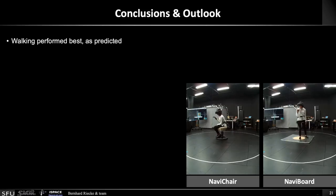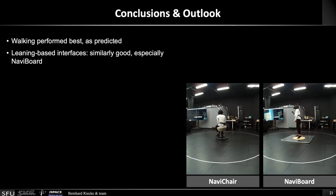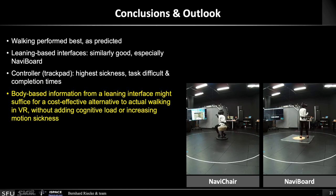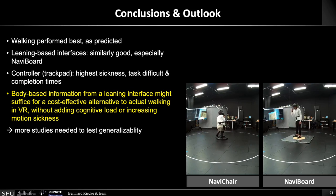So what can we conclude? As predicted, walking performed best as the gold standard, but the leaning-based interfaces yielded performance levels that were pretty much similar — especially for the NaviBoard, the standing version — whereas the controller really performed worst: highest sickness, highest task difficulty, and highest task completion times. In summary, we can tentatively conclude that body-based information from a leaning-based interface might actually suffice as a cost-effective alternative to actual walking in virtual reality without adding much cognitive load or increasing motion sickness. Of course, we really need to test whether that generalizes, and this is something we're currently doing in the lab.